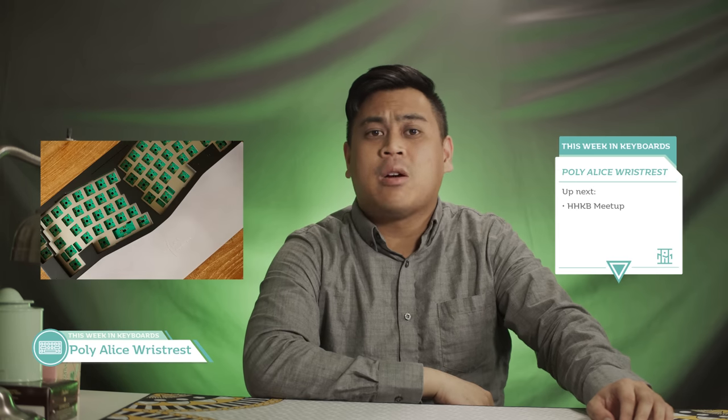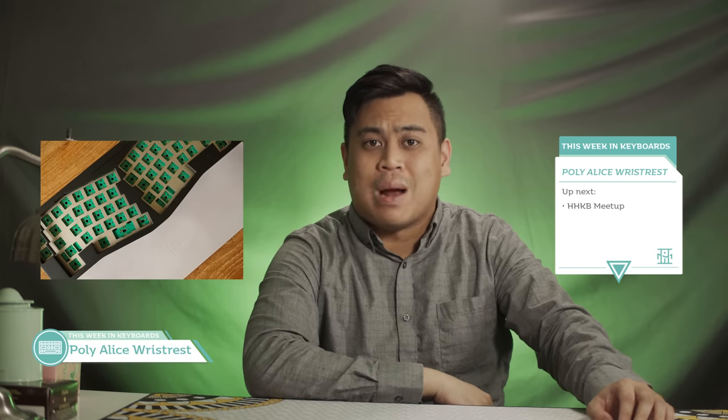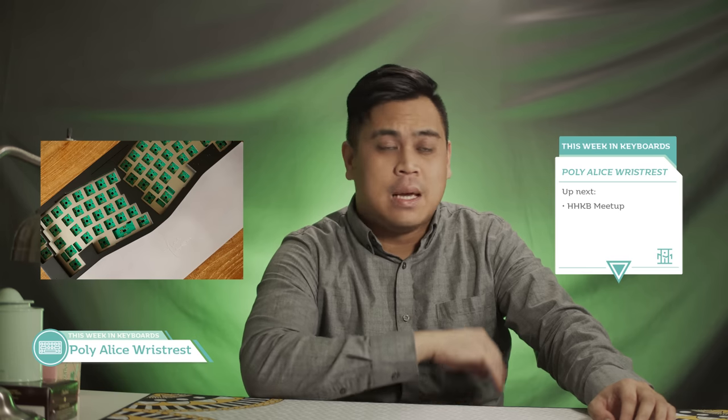We have two last bits of etcetera news. First is the interest check for the Polycarbonate Alice Wrist Rest Round 2 from Beaming Robot. I can't believe I was dumb enough to not join the first round — I dropped the ball there and I'm going to pick it up in round two. I need this in my life so desperately. The estimated price will be above the round one price, which was roughly $60-ish plus shipping from Singapore. When the group buy opens, there will be a two-day purchasing window before a one to two-month wait.